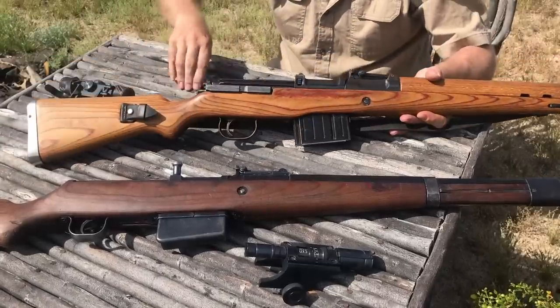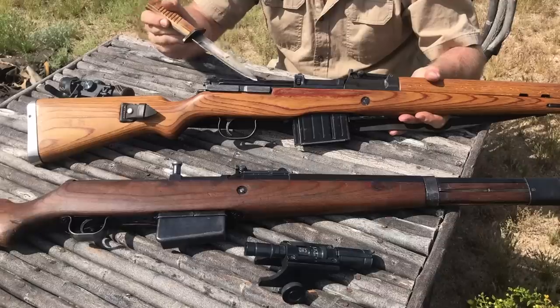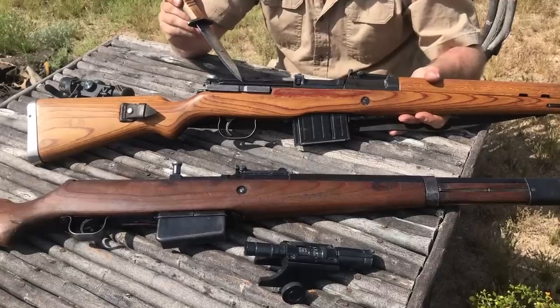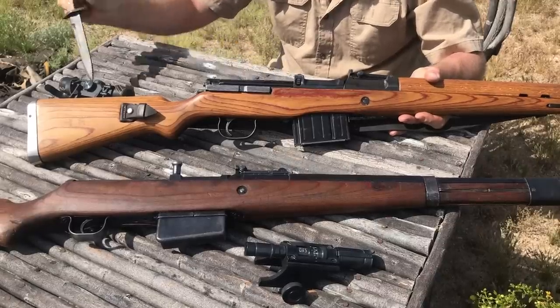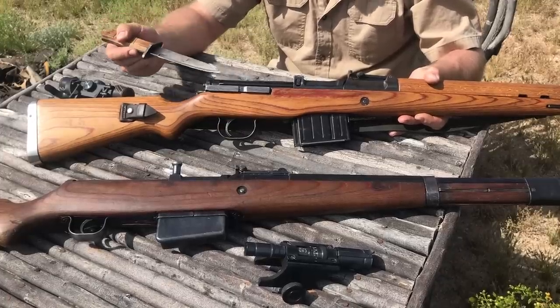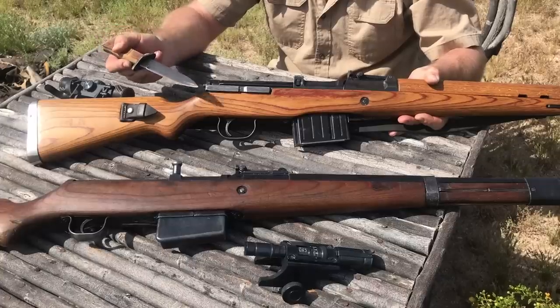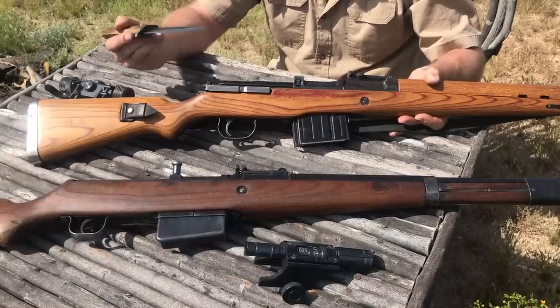While all of them had the scope rail milled into the receiver, very few were actually issued with the scope. Collectors like to put scopes on them, but the reality is scopes were not really that much of a thing in the field. There were snipers that used them as DMRs, but that's about it.